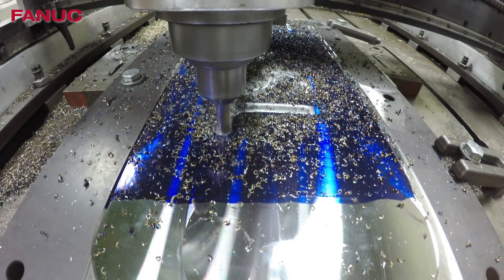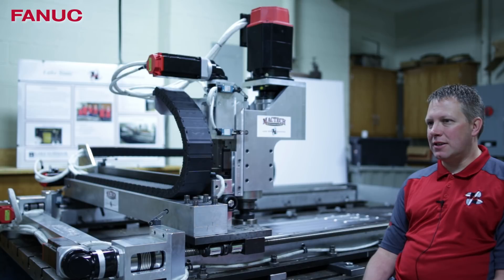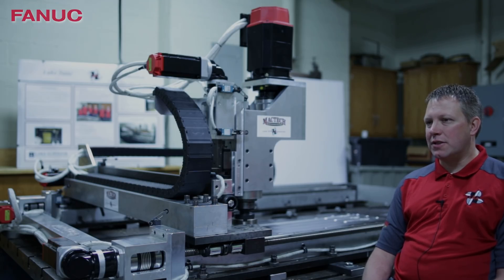The FANUC control lets us do that. It's extremely versatile. We can customize our screens and make a simple interface so that our operators can use it in the field.